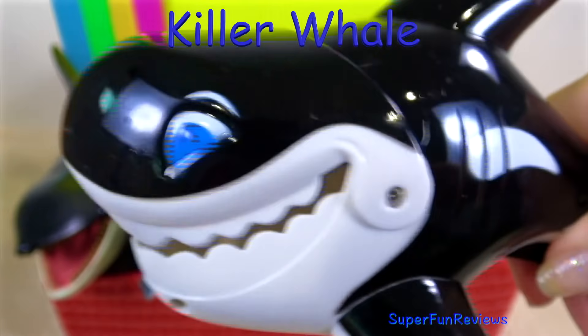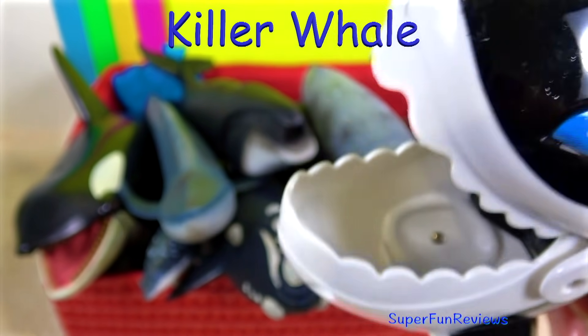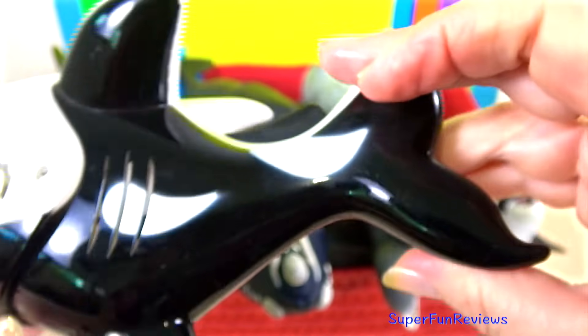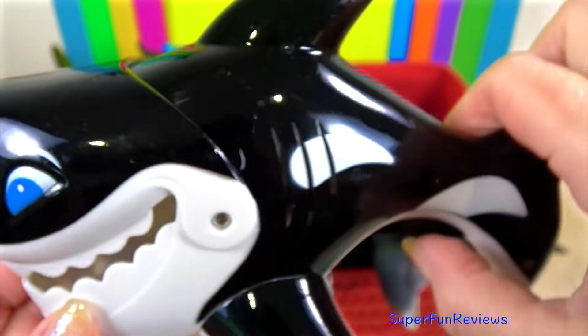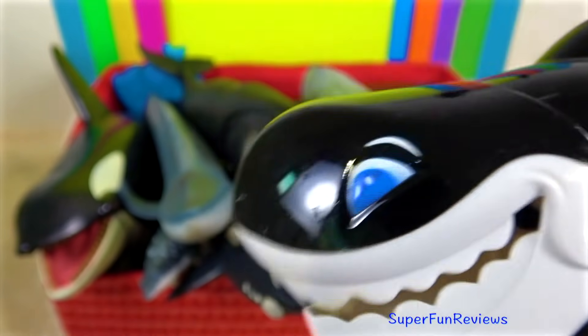And here's another killer whale. There's a little trigger underneath that makes the mouth go up and down, which is really great for catching other fish — something that the killer whale is very good at.